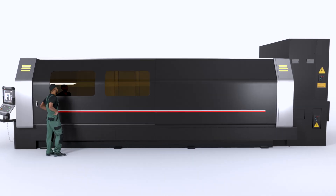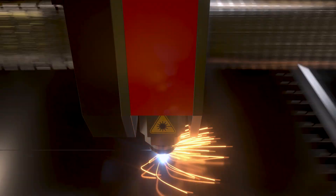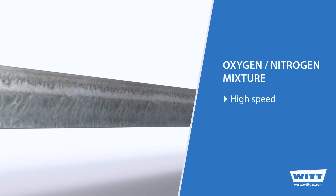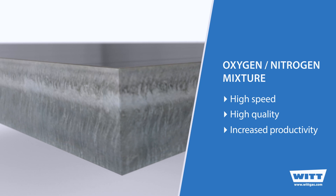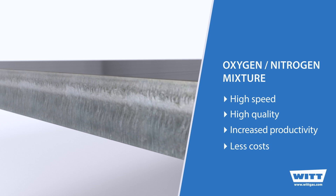For many applications, powerful fiber lasers have now replaced the previously common CO2 lasers and are often the preferred solution. And this new technology also means changes to the assist gases. Instead of single gases, gas mixtures of nitrogen and oxygen are now preferred, enabling higher quality cuts at much higher speeds. To produce the required high quality gas mixtures, you need high quality gas mixing systems.